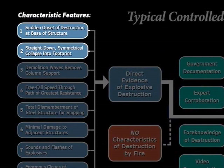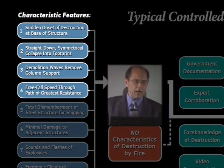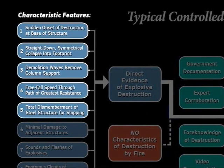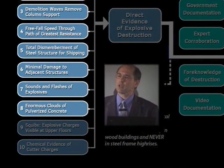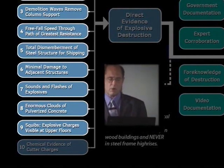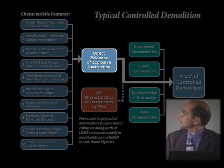We have straight-down symmetrical collapse into its own footprint, because demolition waves remove the column support, resulting in a free-fall speed, virtually, through the path of what was the greatest resistance — thousands of tons of structural steel. We have a total dismemberment of the steel structure so it's ready for shipment. We have minimal damage to adjacent structures, sounds and flashes of explosions heard and seen by witnesses, enormous clouds of pulverized concrete, squibs sometimes — explosive charges that go off at the wrong times — and chemical evidence of cutter charges. These are all fairly typical and they go to show us direct evidence of explosive destruction.